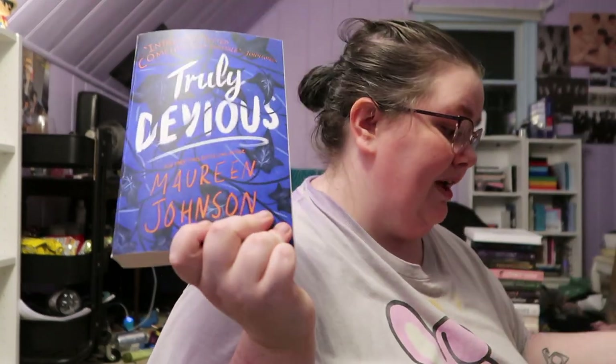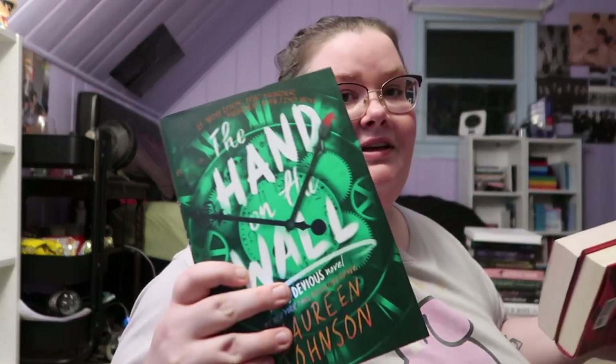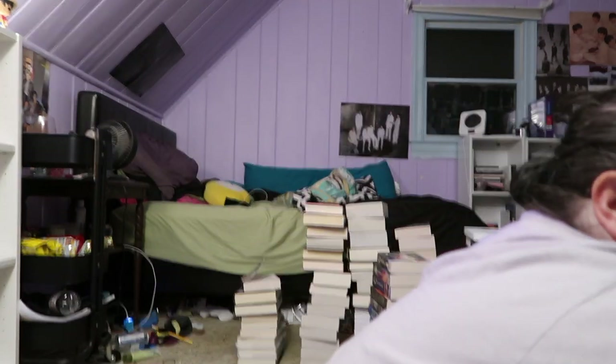And then I have the Truly Devious series, which is not over — there's going to be another book. I have Truly Devious, The Vanishing Stair, and Hands on the Wall, which I've enjoyed. I've read the series but I also listened to the audiobooks, and I really enjoyed the audiobooks for it.